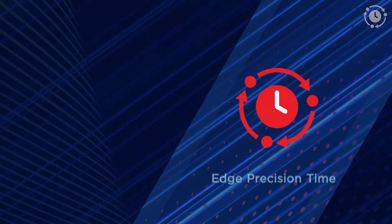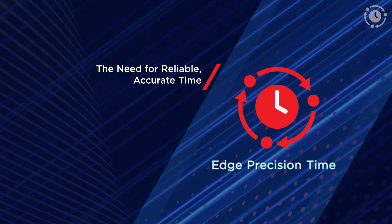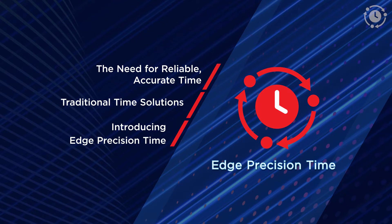This time-as-a-service is now available in Equinix's North American data centers. In this video, I'm going to talk about the must-have requirement for all applications to get reliable, secure, and accurate time; how companies have traditionally solved for this ubiquitous need; the unique value proposition of the new Edge Precision Time service; and how it will be deployed globally.